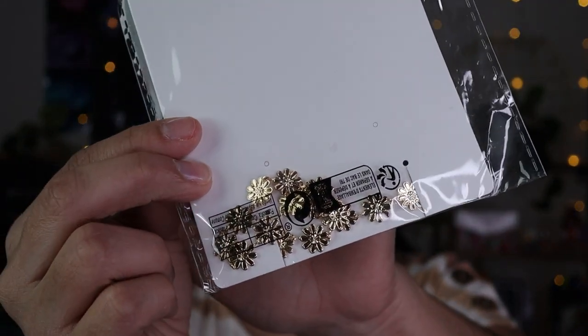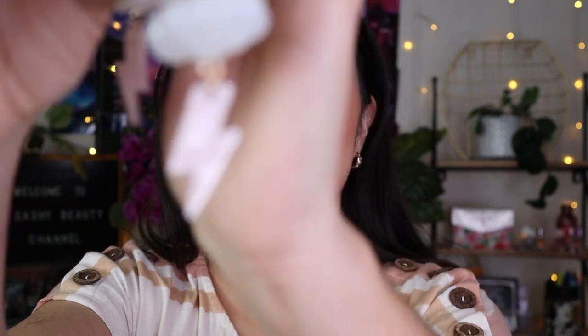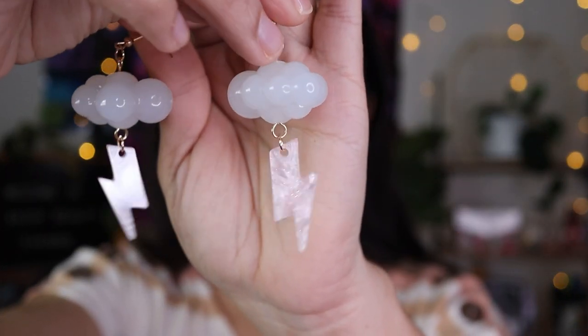I got this necklace — it's like a daisy choker, which would look good with what I'm wearing now. I thought it would be cute for spring or even fall. I also got these cloud earrings with a little thunderbolt. The clouds actually look like boba bubbles, which is so cute. They feel like marble and are in the middle weight — not too light, not too heavy.